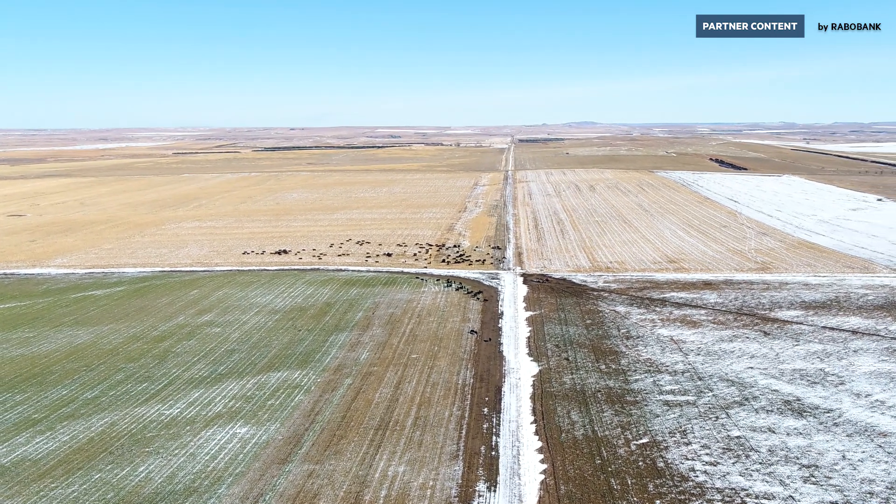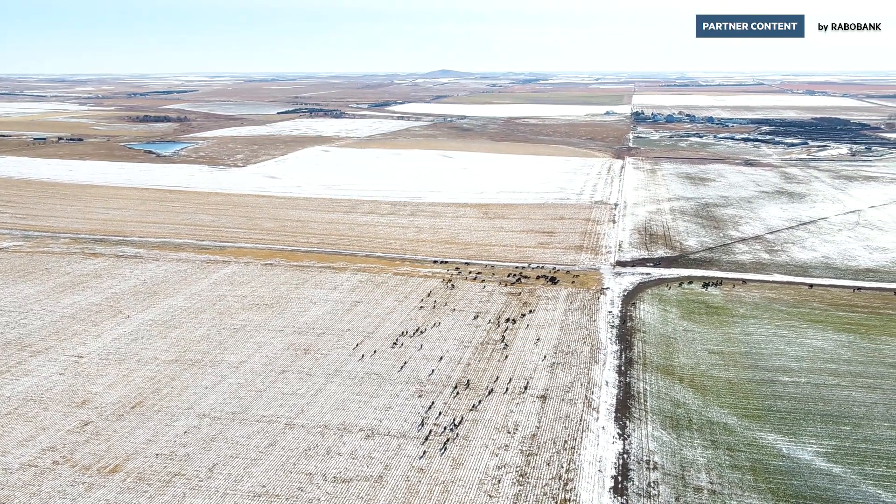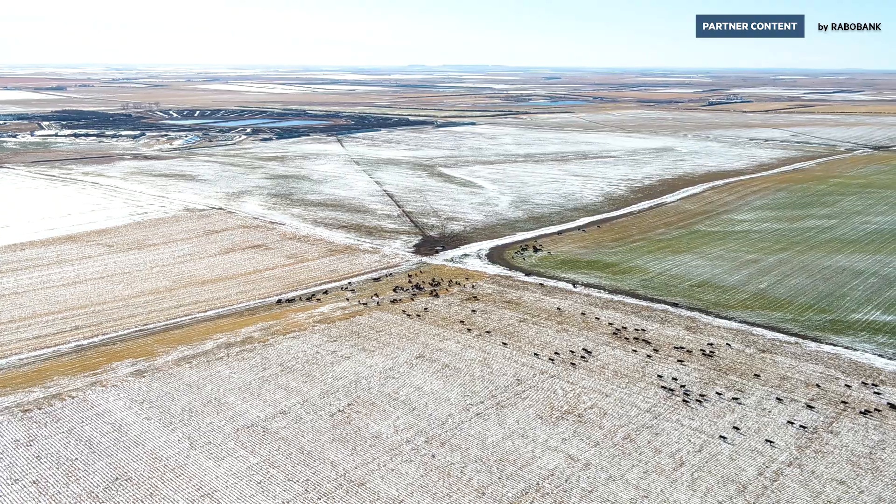We own that land, we lease that land, but it's not ours forever. I have four sons. It's my responsibility to make sure that the land is in just as good a shape for them — or better — than it was for me.